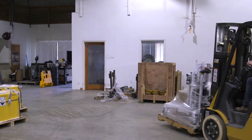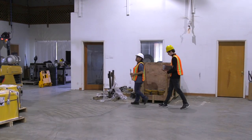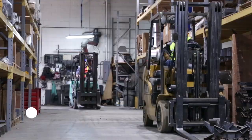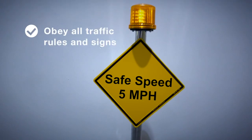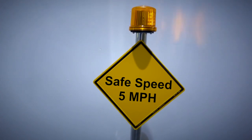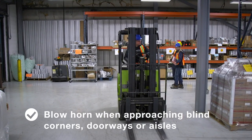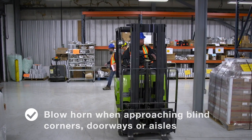Working in busy pedestrian areas and around other vehicles requires added caution. Pedestrians always have the right of way. Never pick up or set down a load when people are standing close by. Be careful when working around other operators in congested areas. Obey all traffic rules and signs. Always blow the horn when approaching blind corners, doorways, or aisles to let other operators and pedestrians know you are there. Use corner mirrors when possible.